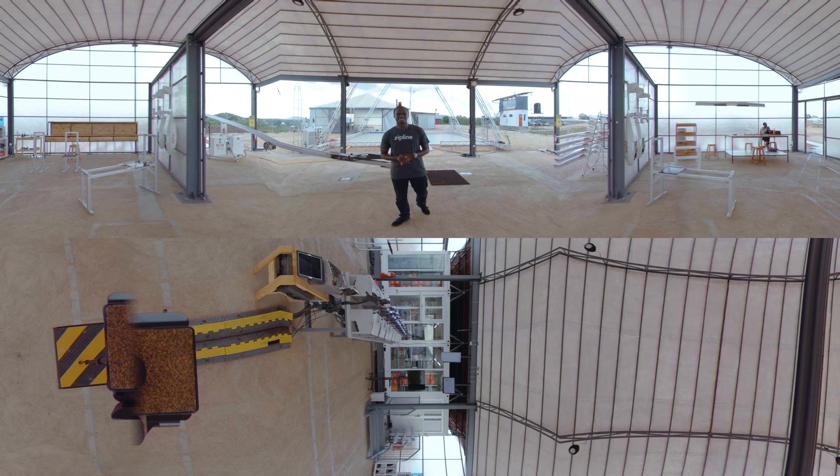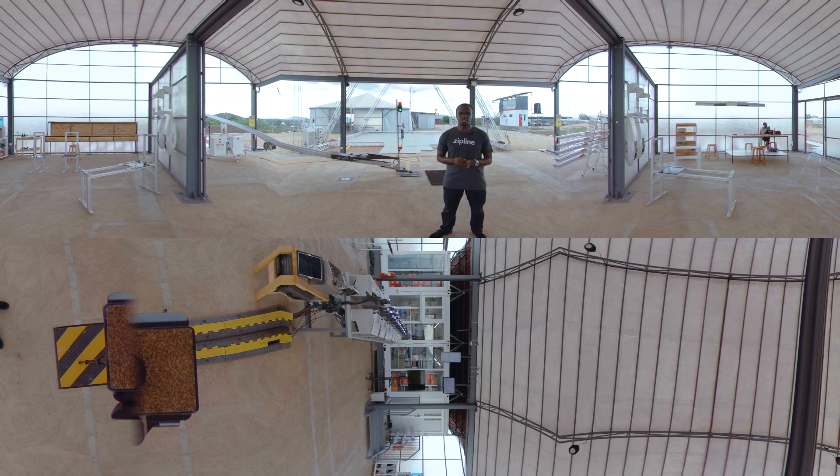Hello, my name is Israel, and welcome to Zipline's distribution center here in Muhanga in Rwanda. This is the first distribution center to do blood and medical products delivery to over 20 health facilities across the country, and we are the first to do it in the world on a national scale. We currently serve 18 hospitals across the country, delivering blood, doing between 20 and 30 deliveries a day.